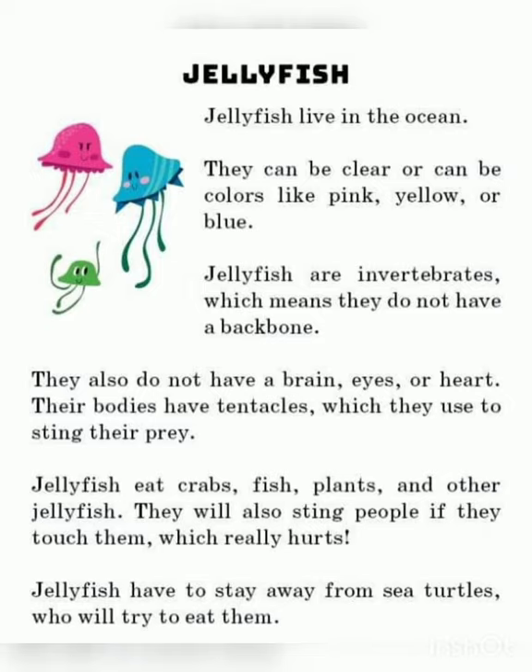Jellyfish eat crabs, fish, plants, and other jellyfish. They will also sting people if they touch them, which really hurts. Jellyfish have to stay away from sea turtles who will try to eat them.